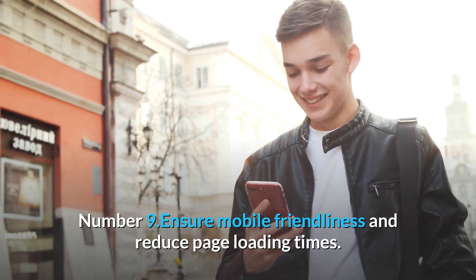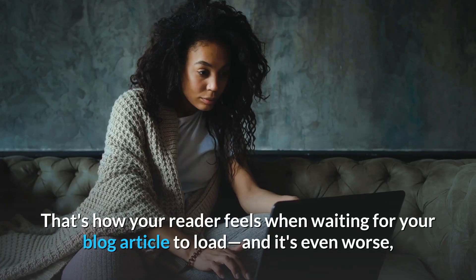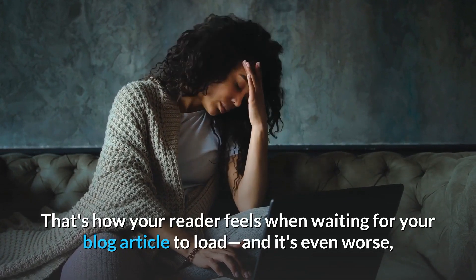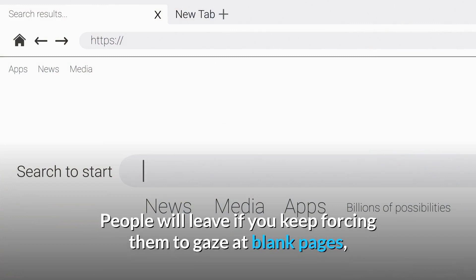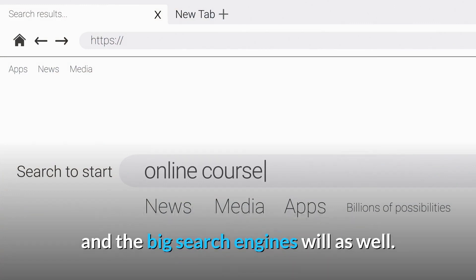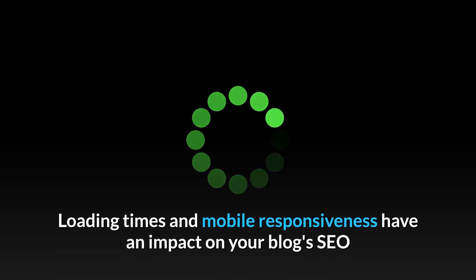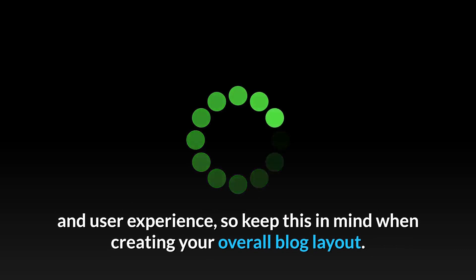Number 9: Ensure Mobile Friendliness and Reduce Page Loading Times. That's how your reader feels when waiting for your blog article to load, and it's even worse when your blog is crawled by Google. People will leave if you keep forcing them to gaze at blank pages, and the big search engines will as well. Loading times and mobile responsiveness have an impact on your blog's SEO and user experience, so keep this in mind when creating your overall blog layout.